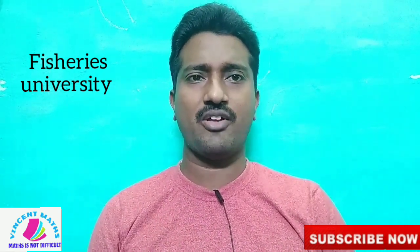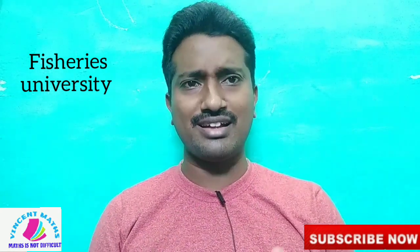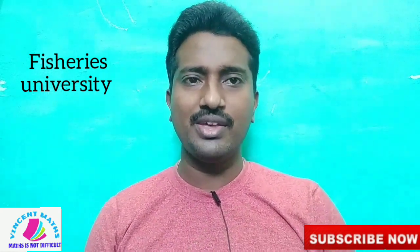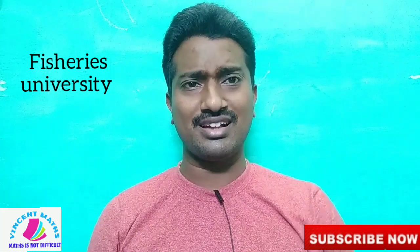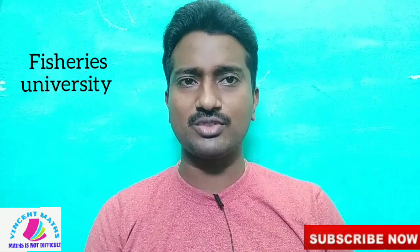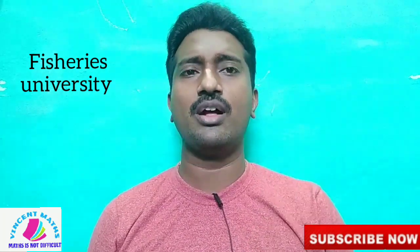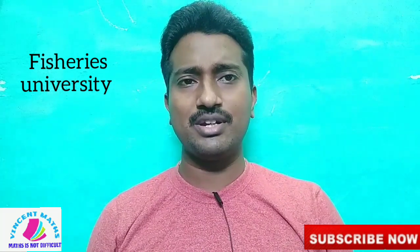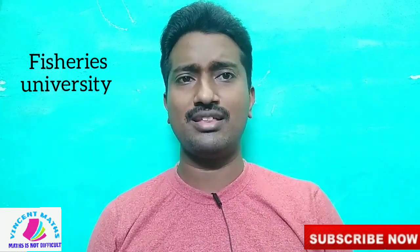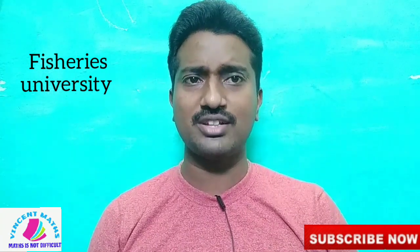That is Bachelor of Fisheries Science. There are many courses in the last two years — we will see that. This is a super video. If I tell you about this video, we will try all of them. If you are not able to go to the medical course, you will find this very useful.